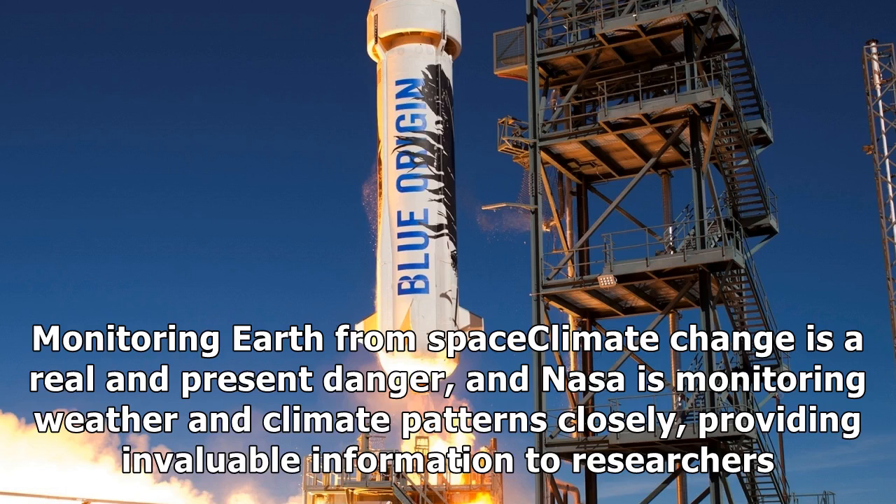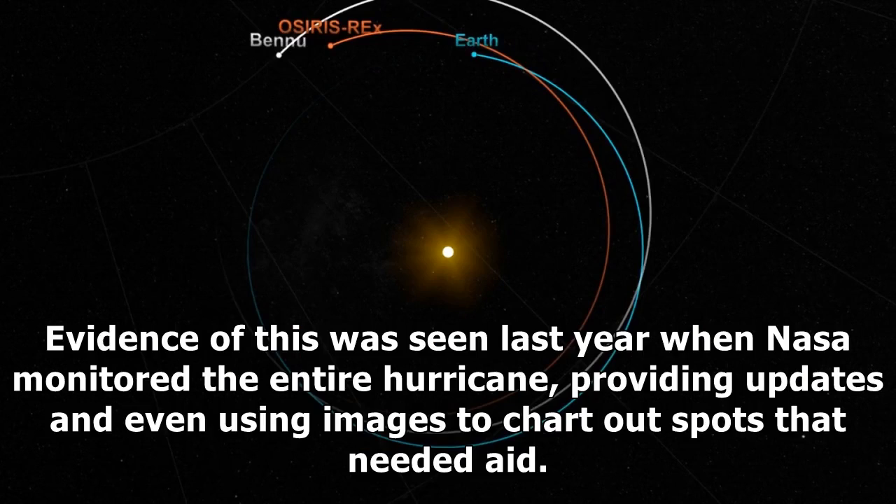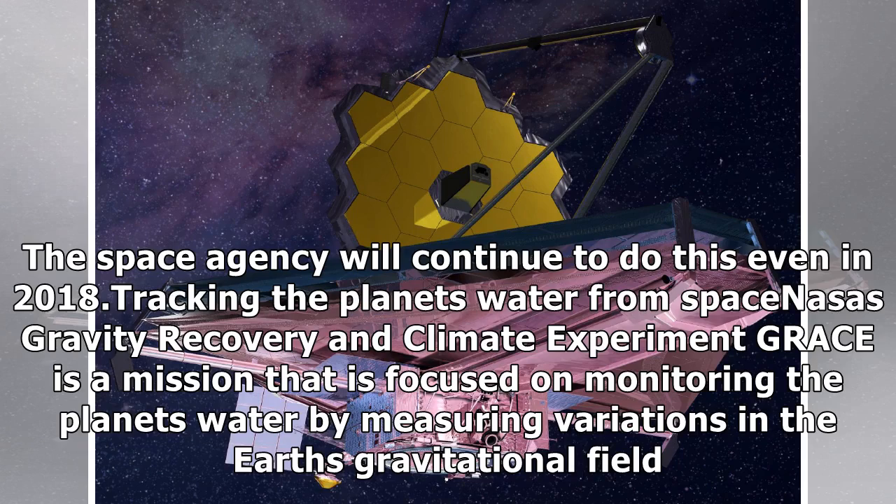Monitoring Earth from Space: Climate change is a real and present danger, and NASA is monitoring weather and climate patterns closely, providing invaluable information to researchers. Evidence of this was seen last year when NASA monitored entire hurricanes, providing updates and using images to chart out spots that needed aid. The space agency will continue to do this even in 2018, tracking the planet's water from space.